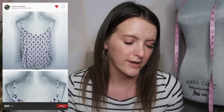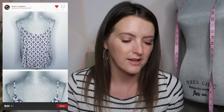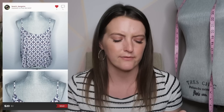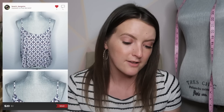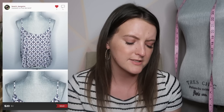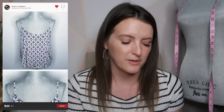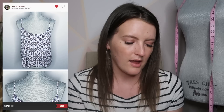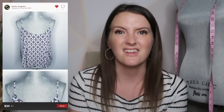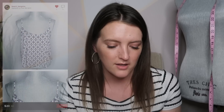Next is an American Eagle tank top — another brand a lot of people skip on, but it sells. This is the Soft and Sexy line, where they have tank tops and shirts that are really, really soft. This one was a plain cami with a really pretty tribal print. I actually wore this in one of my YouTube videos — I would have kept it but it's a little big on me. It sold for $20 in about three or four days. I love me some American Eagle.